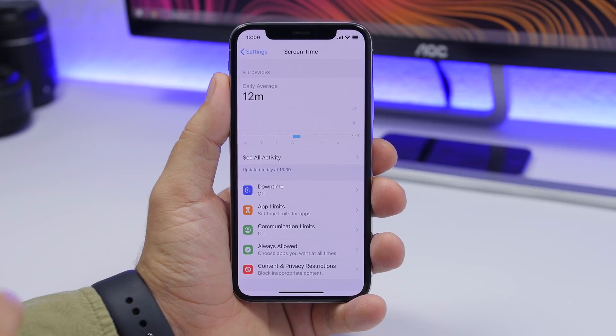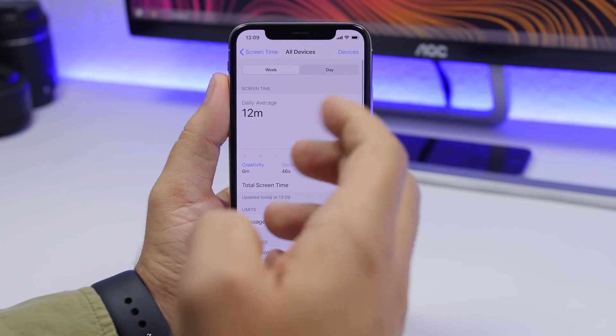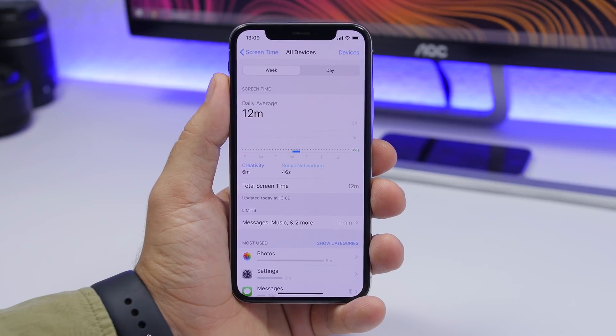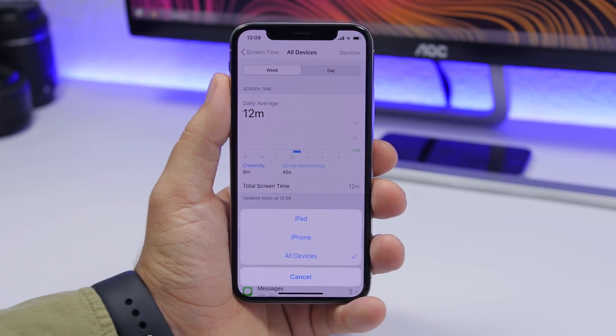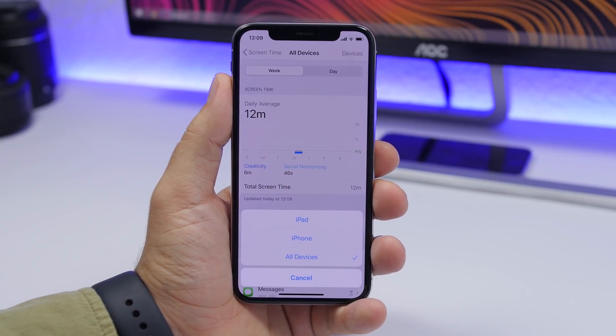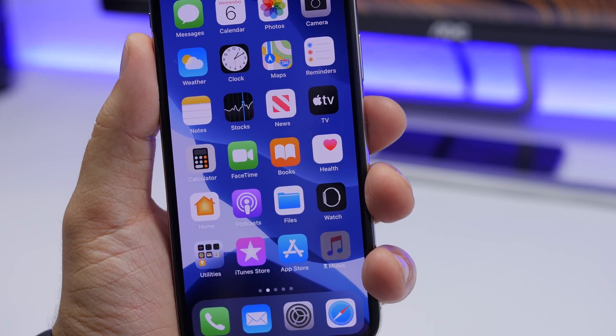Another change in Screen Time settings is in 'See All Activity.' At the top you'll now see 'Devices,' but it will only show active devices. Previously it showed inactive devices as well, but that has now changed — it only shows currently active devices.